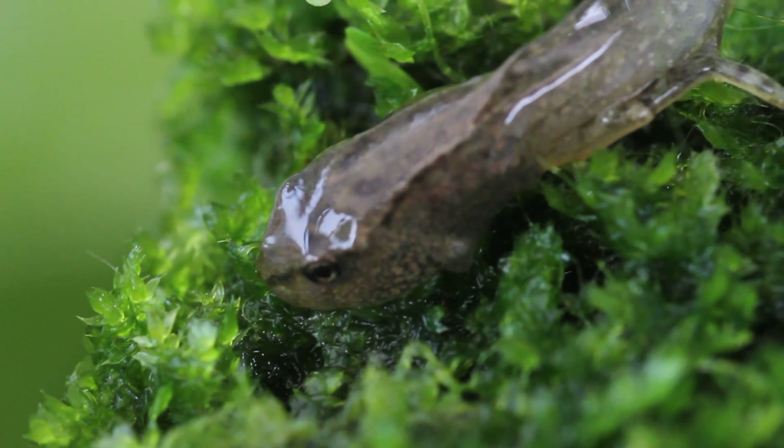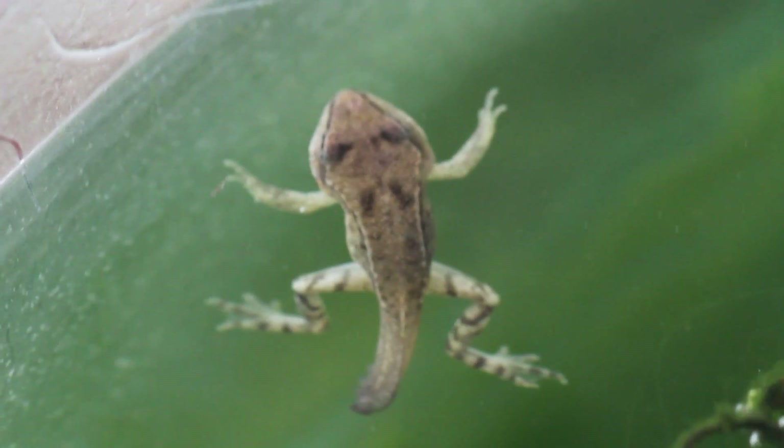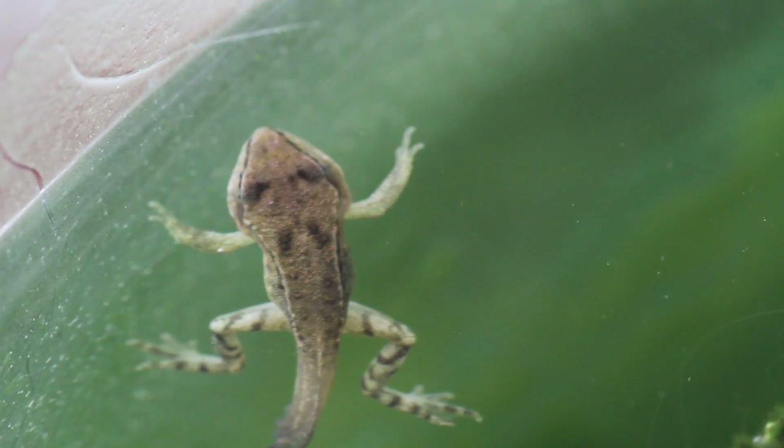Literally overnight this turned into fully functioning front legs — I'm not even joking. If you're going to document tadpoles, these moments where the legs come through, make sure you are on it because they all just happen overnight and it's insane how quick it happens.